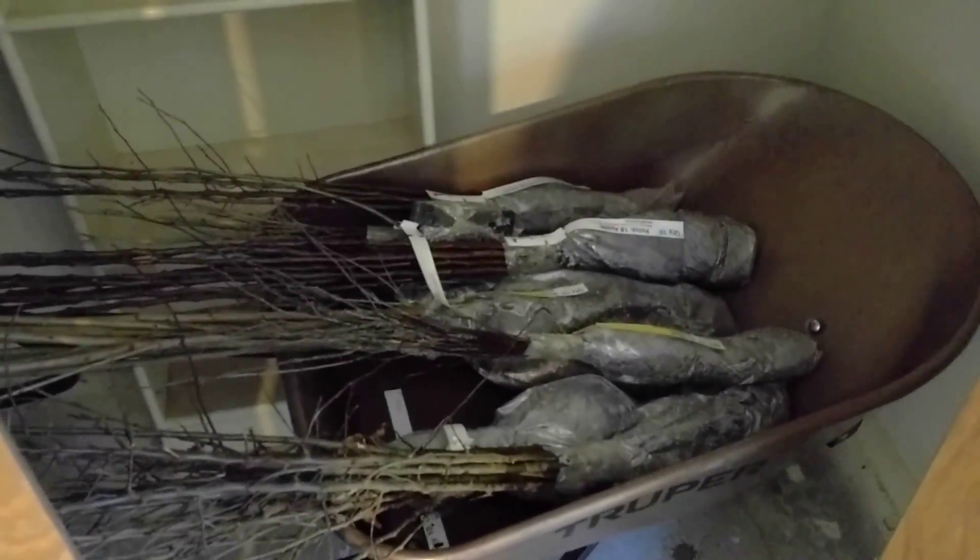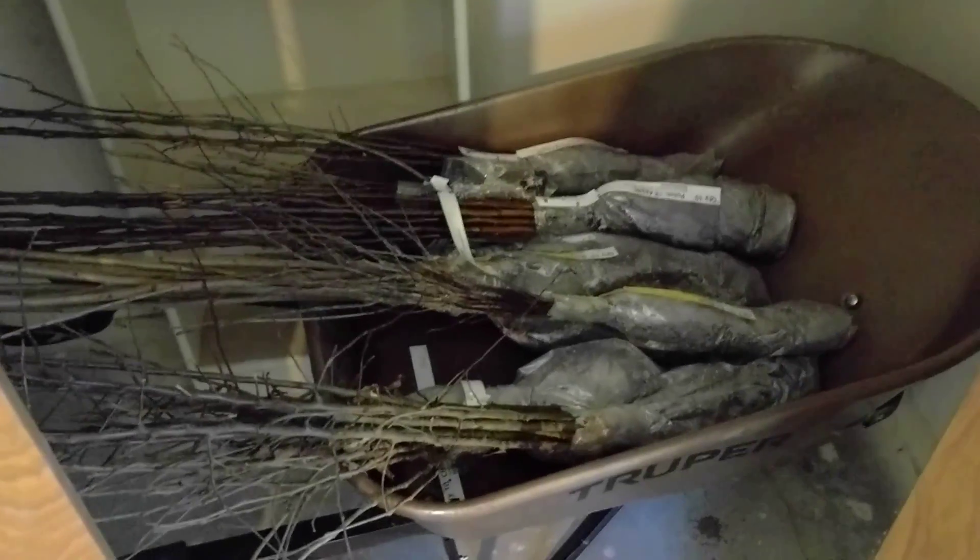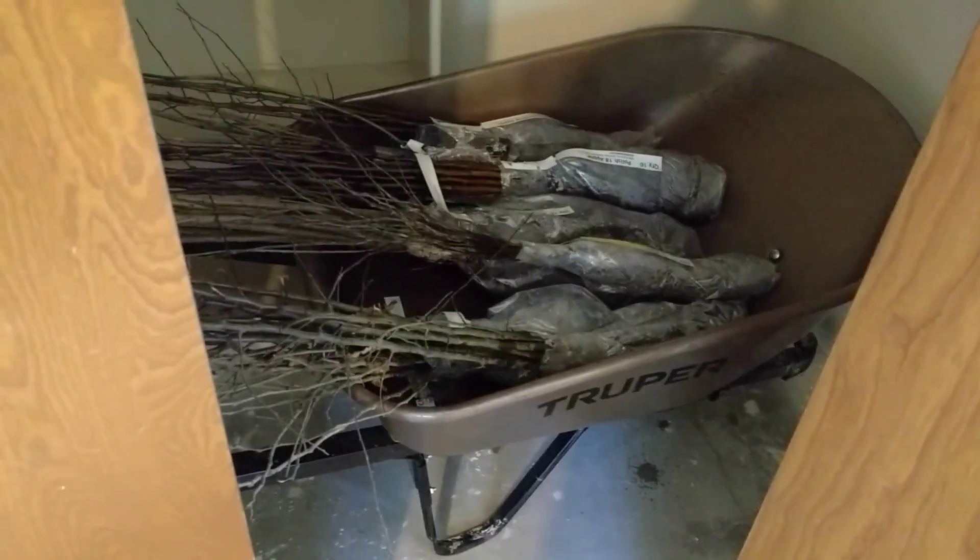I'll give you some more updates as we start planting these. We'll probably start today, but it'll be a while before we get them all in.